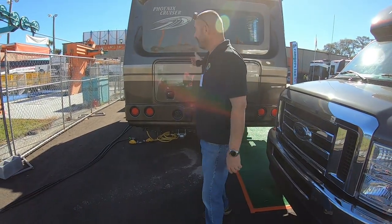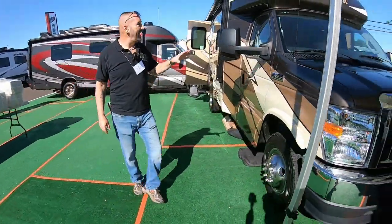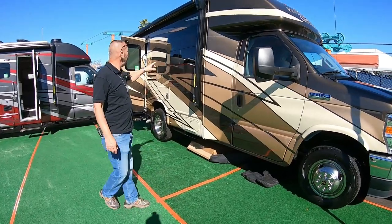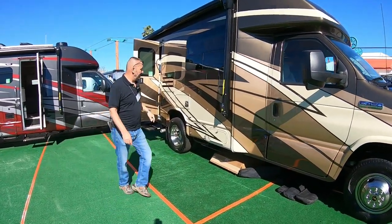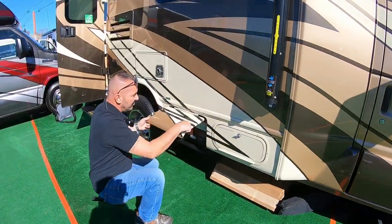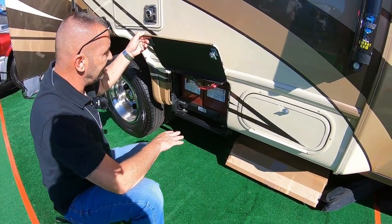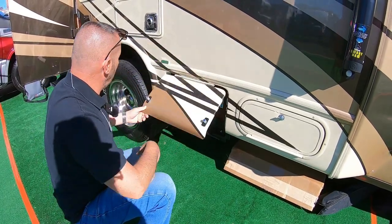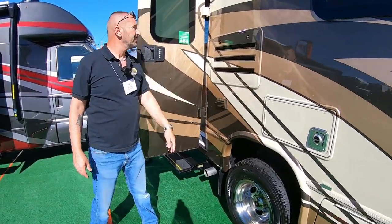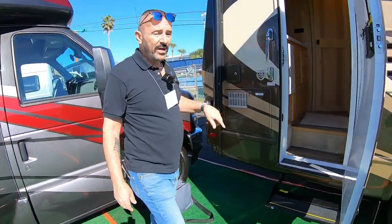We're going to have to walk all the way around to get to the other side — it's a little tight here. Back on the passenger side, you'll see it has an electric awning and frameless windows. Here is your propane, and here is your battery compartment on a slide-out tray. Phoenix RV really is a high-end Class C — everything's done well. Your furnace, back of your refrigerator, you've got two electric outlets, and your water heater. Come on, let's go inside.